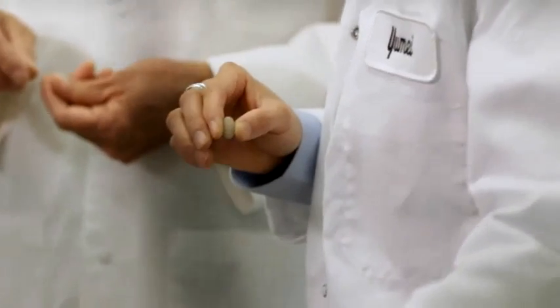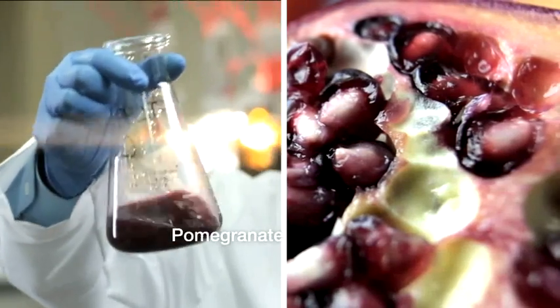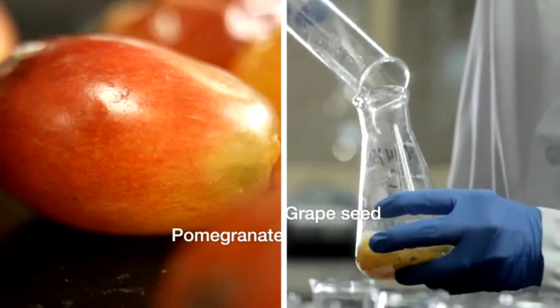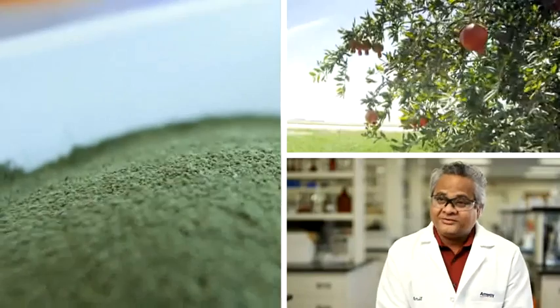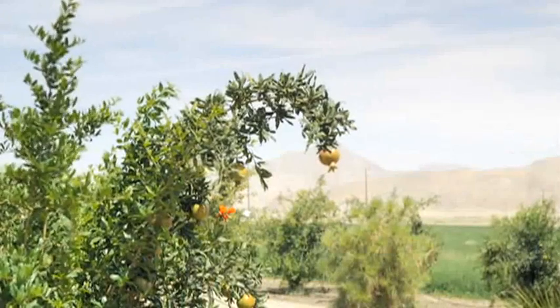The two plants found in the OsteoKeeper product are pomegranate extract and grapeseed extract. These are both natural products — they are not coming out of the ground as extracts; they are coming off the ground as plants.